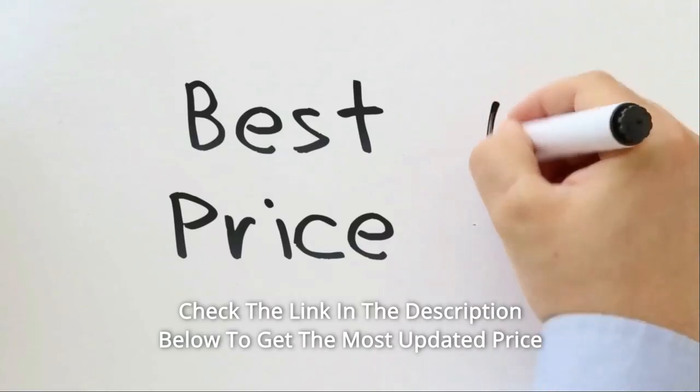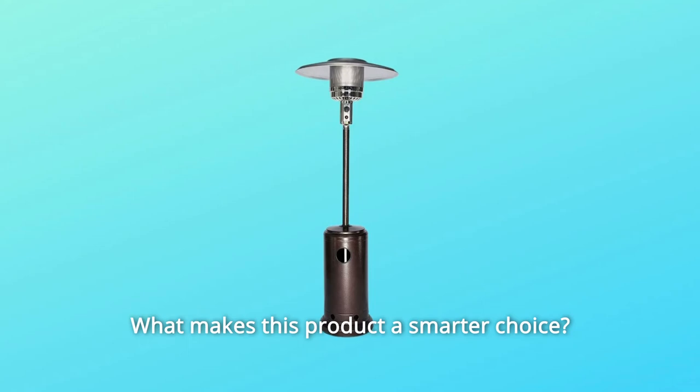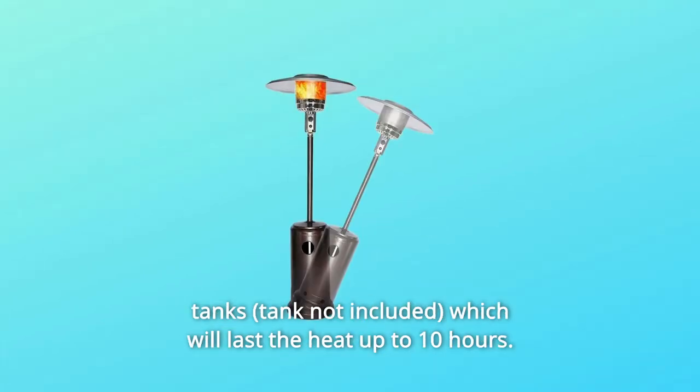Check the link in the description below to get the most updated price in real time — you never know when these things might go on sale. What makes this product a smarter choice? Number 1: Fully Adjustable Temperature Control. Compatible with 20-lb propane tanks, which will last the heat up to 10 hours.